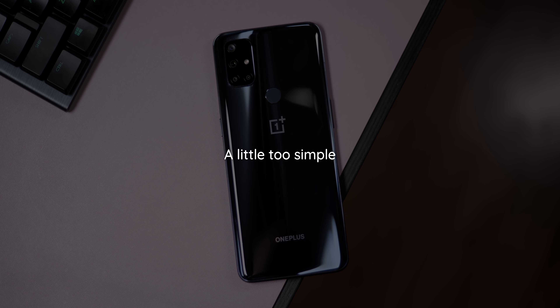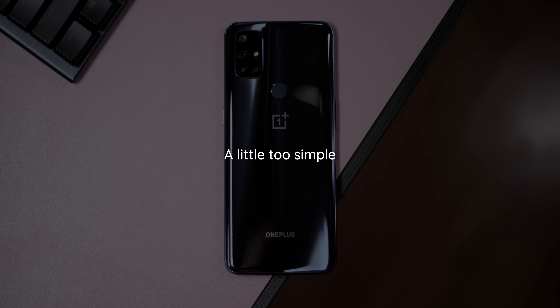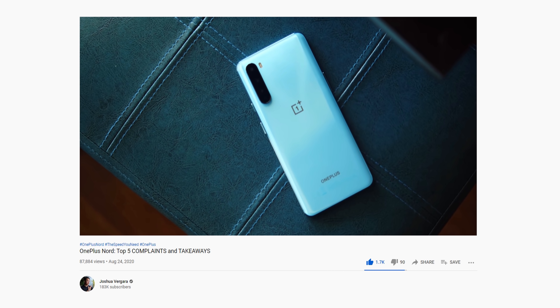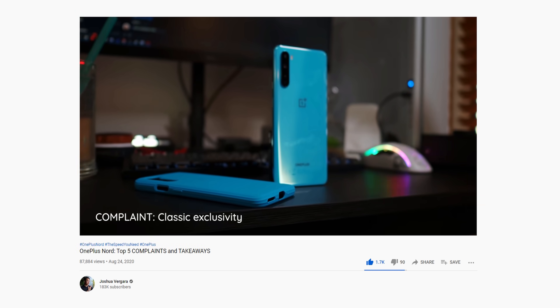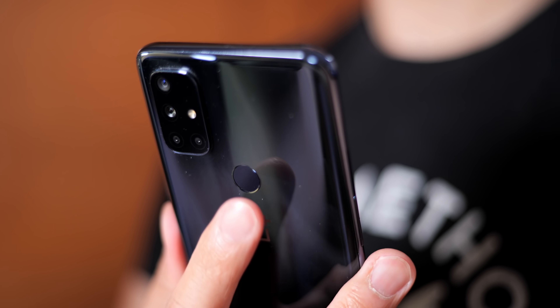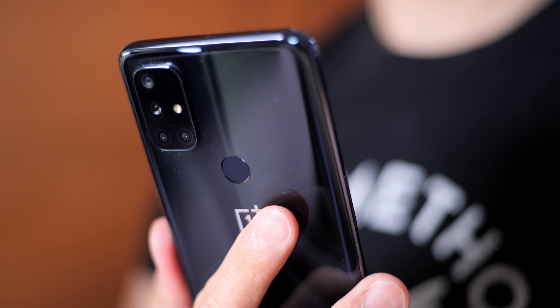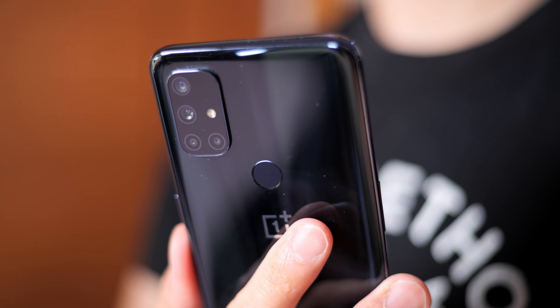OnePlus is generally known for their pleasing designs, and a cornerstone of the Nord line is minimalism. The original OnePlus Nord debuted in 2020 to quite a bit of fanfare, and that highly capable mid-range phone made many people clamor for a similar release here in the U.S. market. But now we have the Nord N10, in a design that is still quite minimal but is far less eye-catching, to the point of the N10 feeling a little sterile.